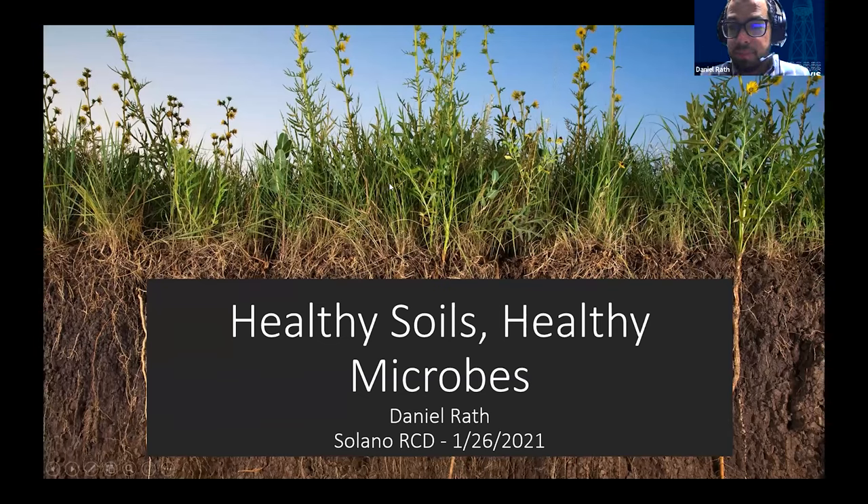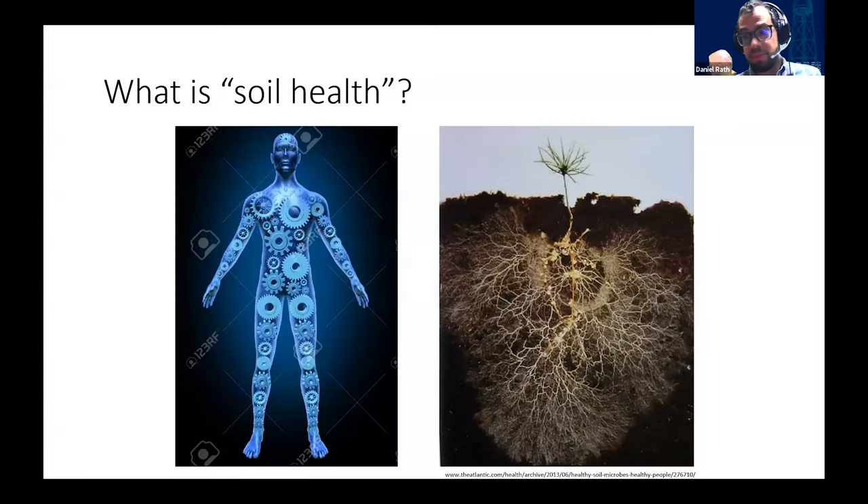Daniel Rath, a graduate student at UC Davis specializing in soil microbiology and soil carbon storage, begins his presentation. He wants to start by making sure everyone is on the same page about soil health, which is a popular topic. He uses an analogy to human health: a healthy human body efficiently uses nutrients, builds and regenerates itself, has a strong skeleton and musculature, and can fight off disease. Similarly, a healthy soil has efficient nutrient cycles, carbon transformation, maintained soil structure, and disease and pathogen resistance — and critically, a healthy soil can self-maintain and regenerate after disturbance.